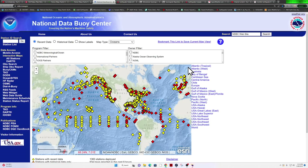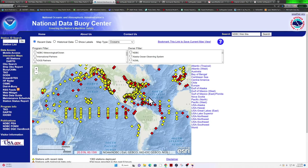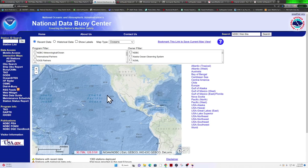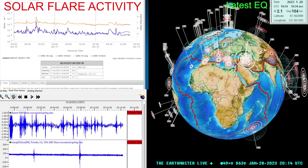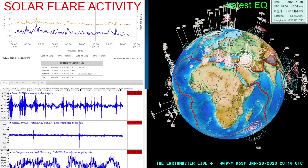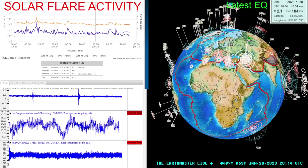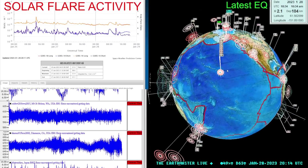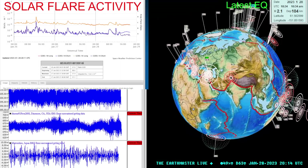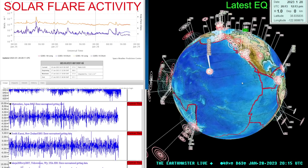National Data Buoy Center — not really seeing anything in event mode, no unusual activity, no uplifting of the oceanic floor. Things look relatively calm and quiet. That's about it, folks — have yourself a great Saturday. Sunny out here in Northern California at about 60 degrees. We've got some rain and colder temperatures coming in over the next couple days, but these storms don't look like they're going to be as powerful as the ones we had earlier this month. We'll take any more rain and snow headed our way.